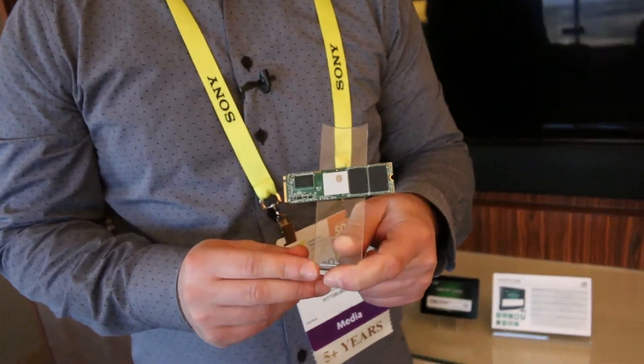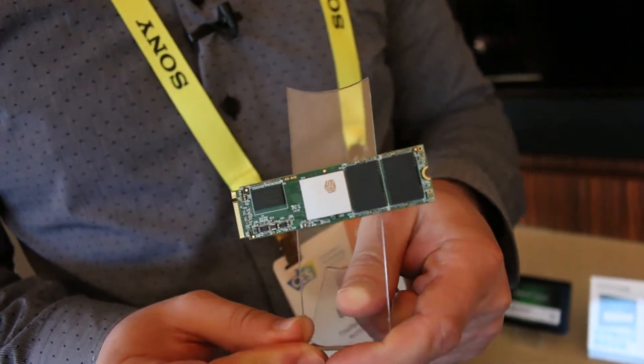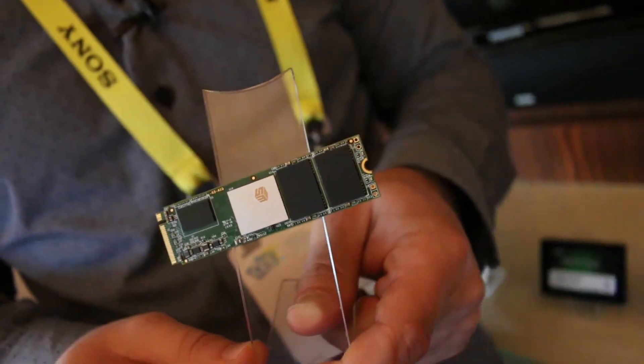We're at CES 2017 hanging out with Mushkin, and we have their first ever PCI Express solid-state drive. This is the Helix, and it's based on the SMI 2260 controller with 3D MLC flash, as you can see here.